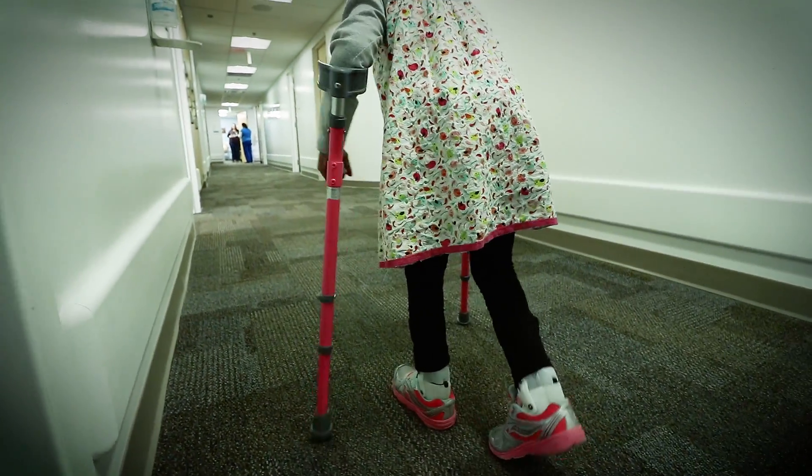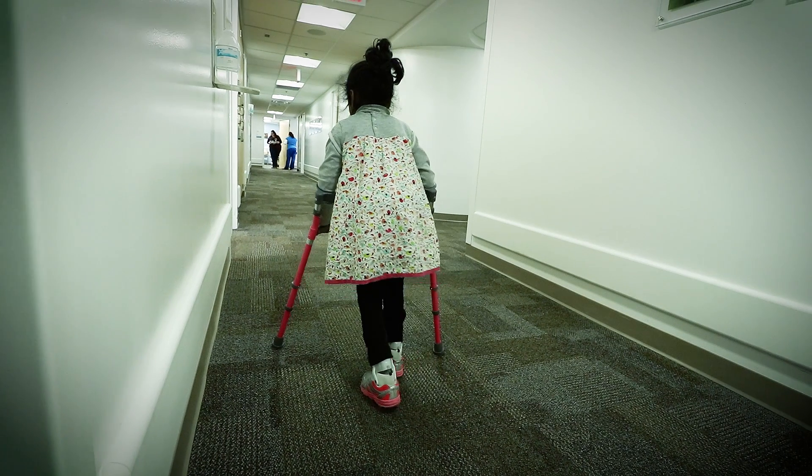She loves dance. She's a very hard-working girl. She will get there — I'm sure she'll get there.